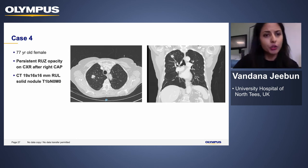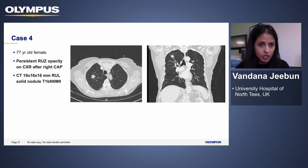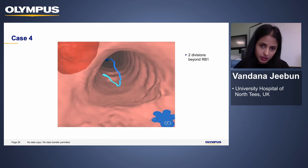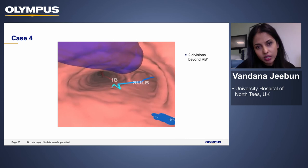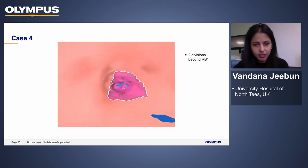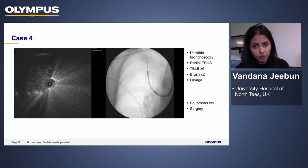The next patient is a 77-year-old lady with a right upper zone opacity on chest X-ray, confirmed to have a solid mass in her right upper lobe just under two centimeters, staged T1B N0 on PET scan. There was a bronchus sign — an airway leading into the mass — suggesting we could get to it through guided bronchoscopy. VBN guided us to a couple of divisions beyond RB1. We used the ultra-thin bronchoscope with radial EBUS without a guide sheath, performed TBLB times six, brush and lavage, which confirmed squamous cell carcinoma. The patient proceeded to surgery.